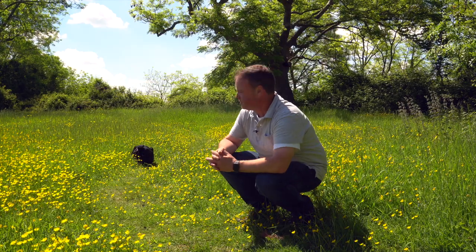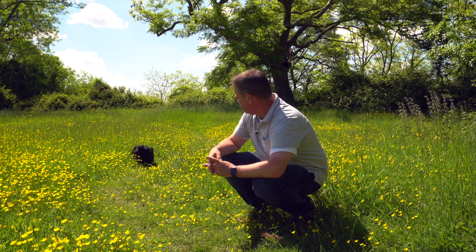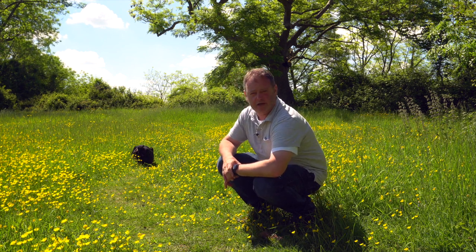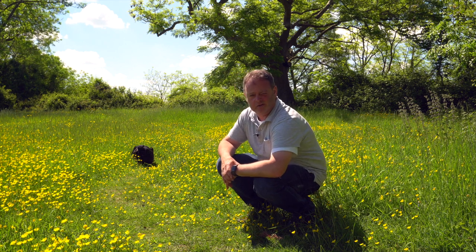I found this composition — I think it works. I love the way the path meanders around the edge of the frame here with the ash tree central in frame and all the lovely yellow of the buttercups clashing with the beautiful blue sky. I reckon this is going to be a good shot.